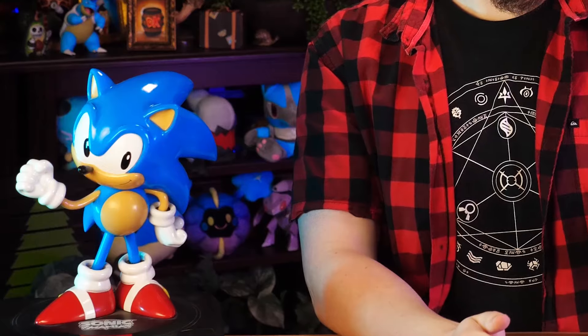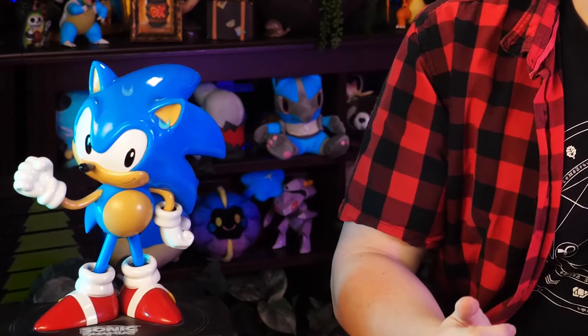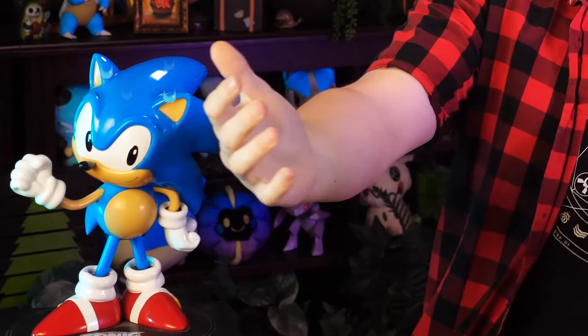I doubt there is much in-universe lore as to why a bat has such... endowment, but there has to be a reason why the designers did this. Beyond fan service. And trust me, it's actually pretty interesting. So, let's get into it.